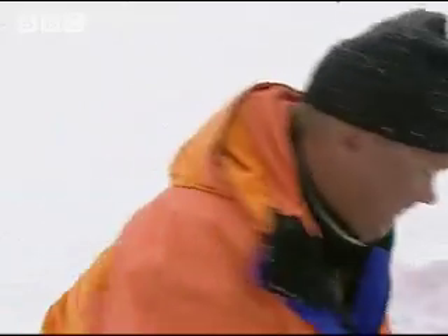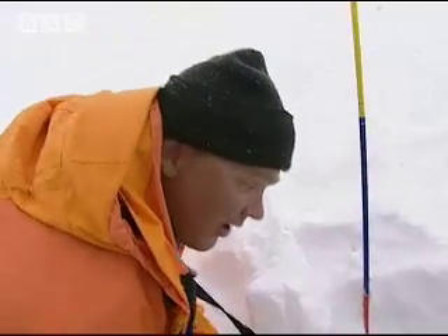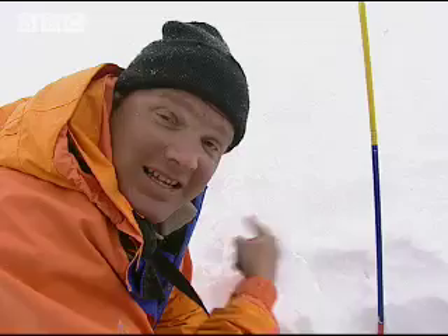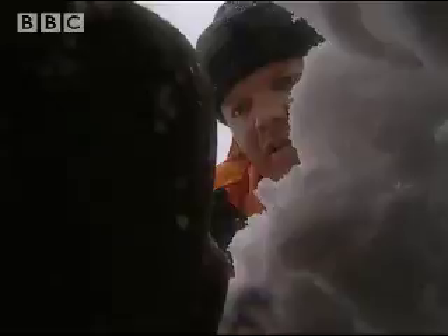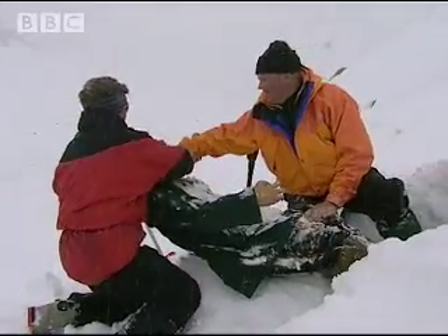Devices like these avalanche transceivers are transforming wilderness safety. Today, it's only a fool who goes into the mountains in winter without one. The most important thing to expose first of all is the victim's mouth — we were lucky we came straight to the head, because you've got to get air to him. The second most important thing is to turn off his transceiver, in case there's someone else you're still looking for. But there's not just avalanches to deal with — there's the cold and the snow. There you go, Arthur.